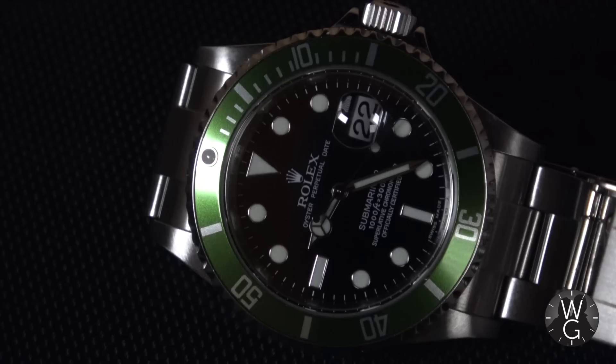Welcome back to The Watch Guys. This week we have my first ever luxury watch — the one that started it all. This is Genesis. This week's watch is the Rolex Submariner 16610LV, also known as the Kermit.